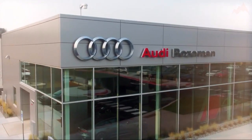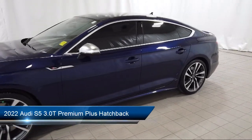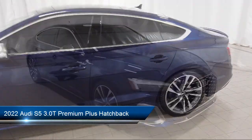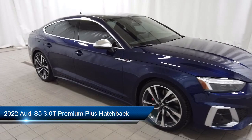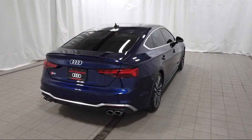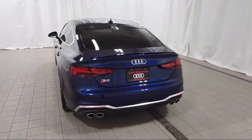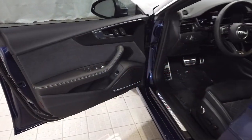Welcome to Audi Bozeman. Here's a look at another one of our great vehicles for sale. It comes equipped with rain-sensitive windshield wipers, Homelink, leather steering wheel with auto tilt-away, heated front seats, keyless entry, auto high beam headlamp control, rear view camera, and speed sensing steering.